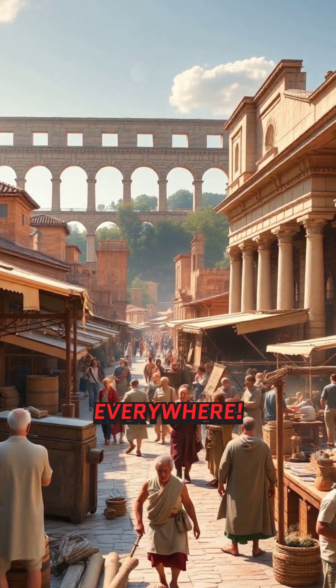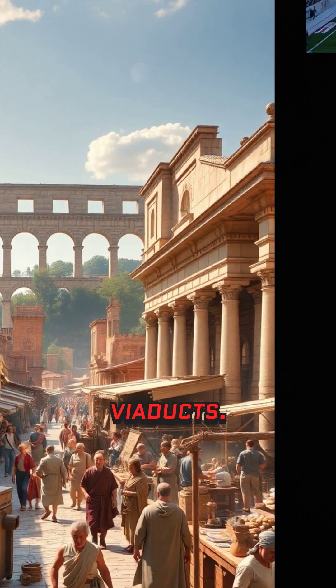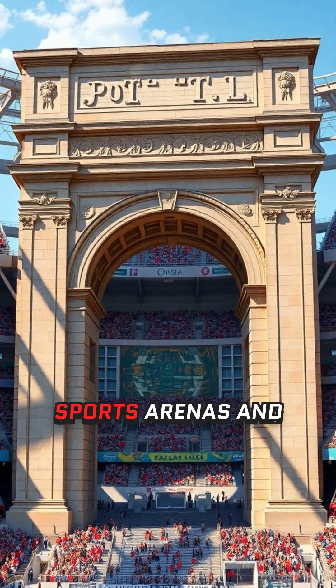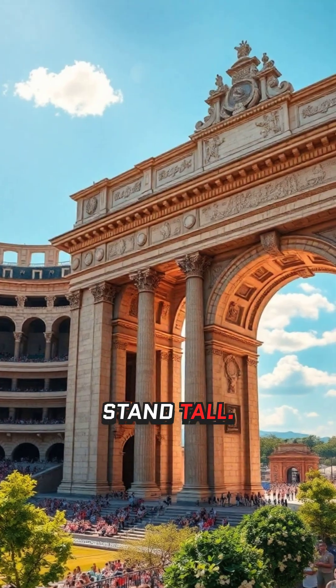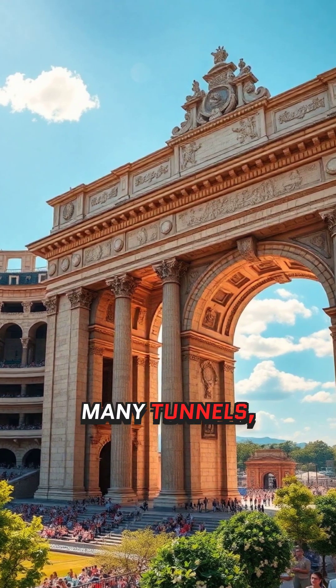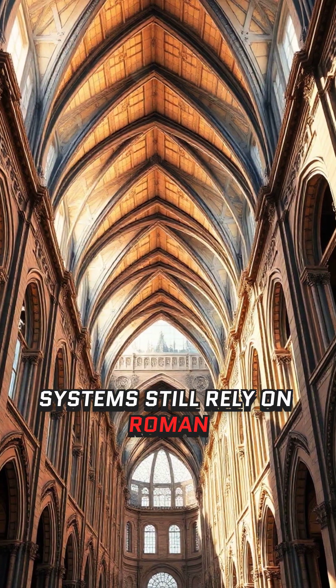Today, the Roman arch is everywhere. You can see it in bridges — from New York's Brooklyn Bridge to European viaducts. Stadiums and domes: modern sports arenas and cathedrals use the arch's weight distribution to stand tall. Skyscrapers and railways: many tunnels, train stations, and even underground metro systems still rely on Roman arch principles.